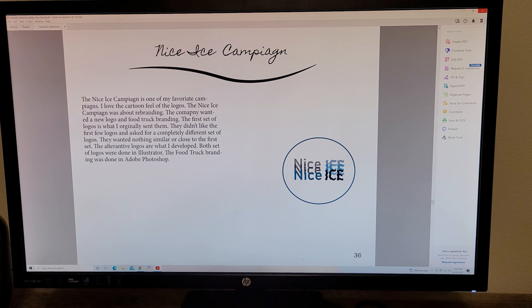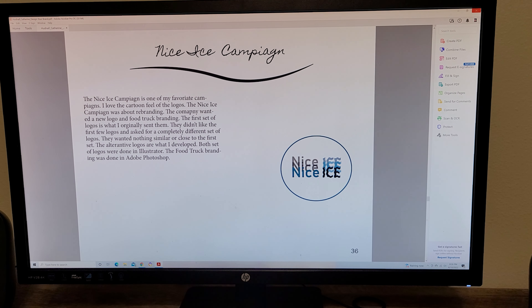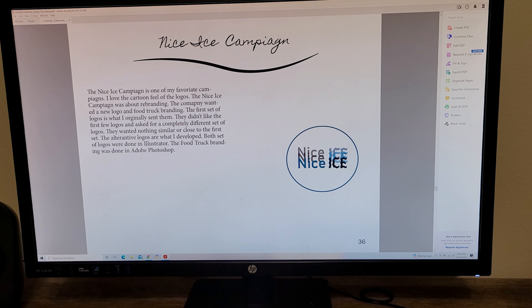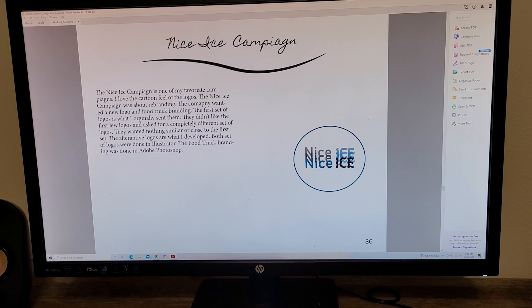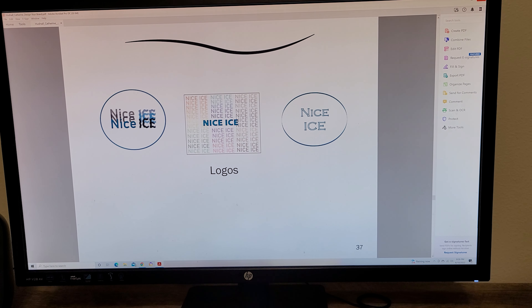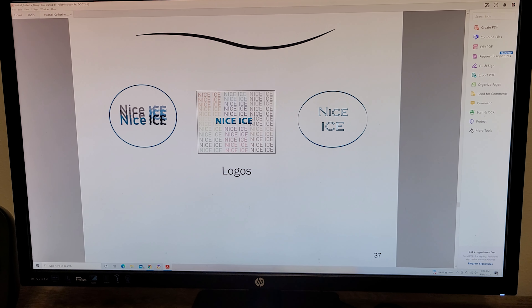The next project is the Nice Ice campaign — this was another one of my favorites. A mock ice cream truck company came to us wanting to rebrand and have a new logo for their food truck. When I first designed it, I came up with three logos and sent them over, but they came back and gave me feedback saying they didn't like it and wanted something completely different.